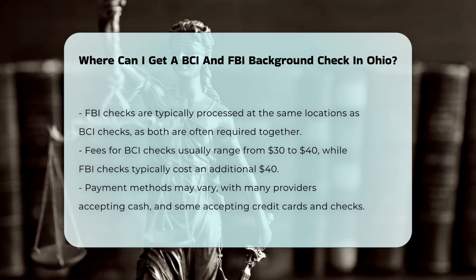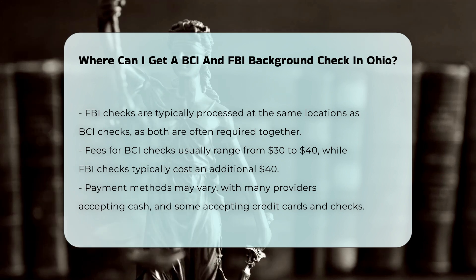Fees and payment: the fees for these background checks vary, but typically range from $30 to $40 for a BCI check and an additional $40 for an FBI check. Many providers require payment in cash, but some accept credit cards, checks, and other payment methods.